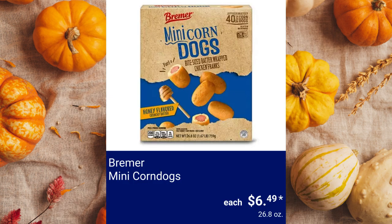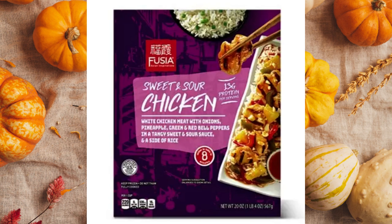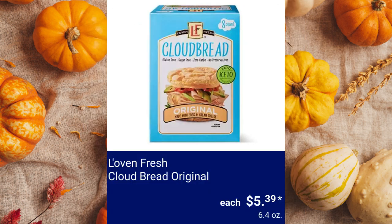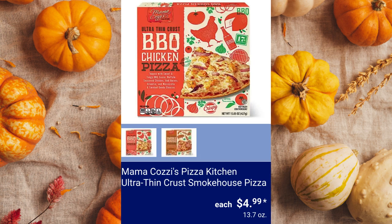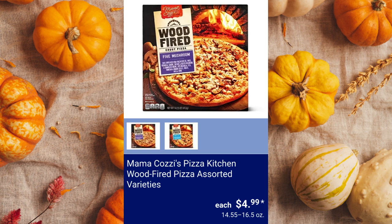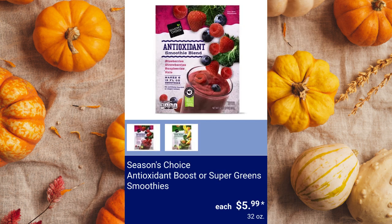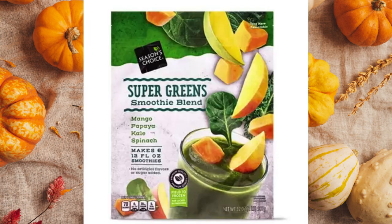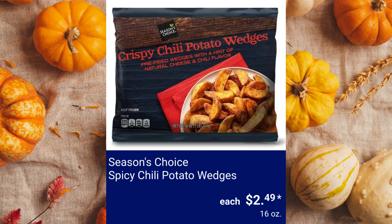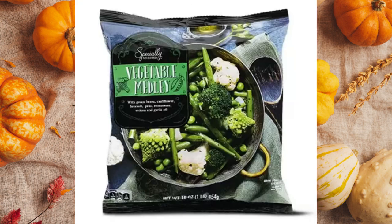Bremer Mini Corn Dogs, $6.49. Fuchsia Asian Inspirations Mongolian Beef or Sweet and Sour Chicken Skillet, $5.99. Love and Fresh Cloud Bread Original, $5.39. Mama Cozy's Pizza Kitchen Ultra Thin Crust Smokehouse Pizza, $4.99. Mama Cozy's Pizza Kitchen Wood Fired Pizza Assorted Varieties, $4.99. Seasons Choice Antioxidant Boost or Super Green Smoothies, $5.99. Seasons Choice Spicy Chili Potato Wedges, $2.49. Specially Selected Fire Roasted Vegetables or Vegetable Medley, $3.49.